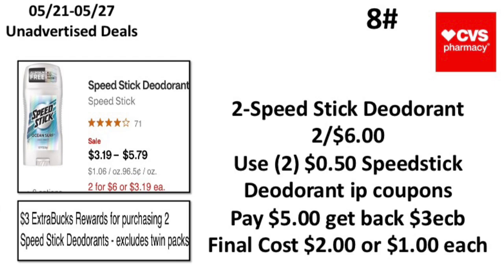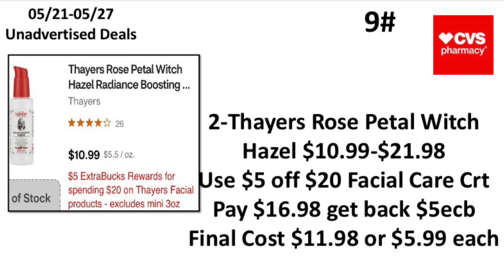The eighth unadvertised deal: when you buy two Speed Stick deodorants — including twin packs — earn back a $3 Extra Buck. Pick up two Speed Stick deodorants priced at $2.56. Use $0.50 off one Speed Stick deodorant printable coupons from the Speed Stick website, pay $5, get back a $3 Extra Buck — making your final cost $2 or $1 each. Y'all better run out and grab this deal!